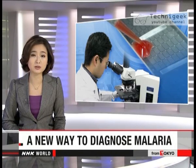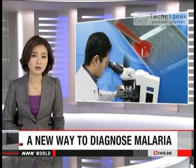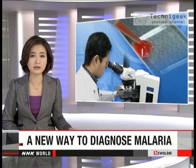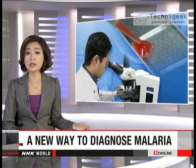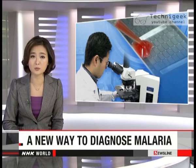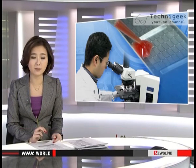Japanese researchers could be on the brink of discovering a way to diagnose malaria. Each year millions catch it, making it the most common infectious disease in the world. One of the biggest problems in treating malaria is that there is no easy and effective way to diagnose people, but a team in southwest Japan may have found a method.